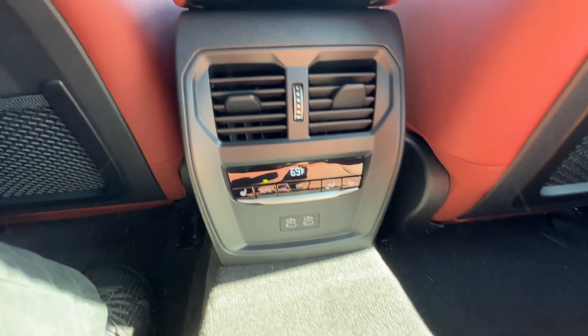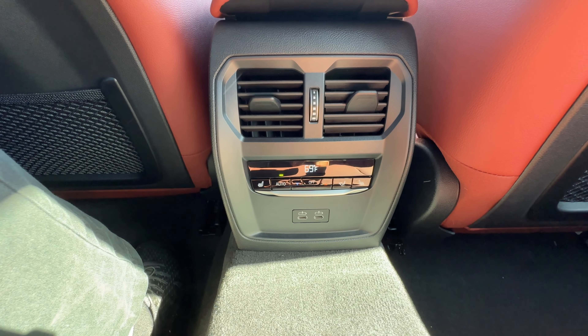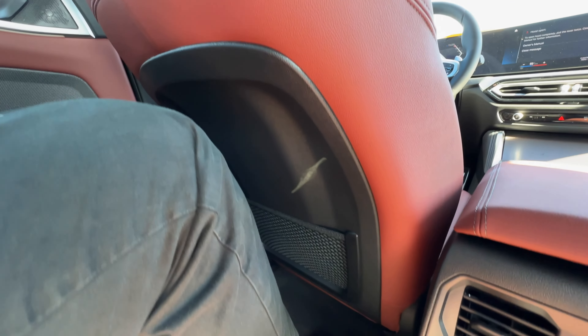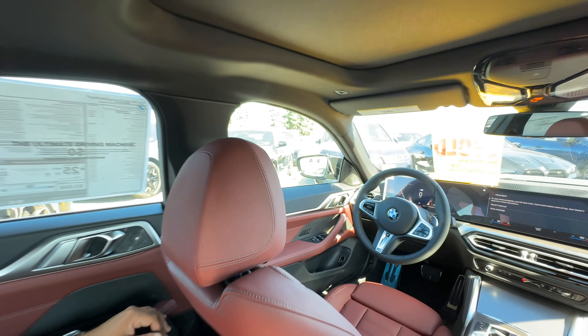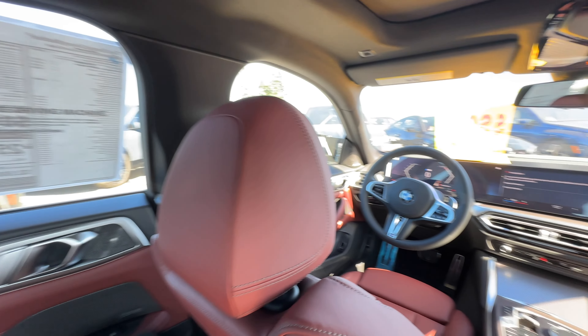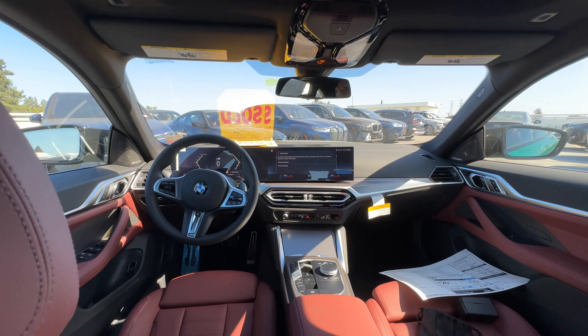In the back you have a climate control zone plus USB-C charging ports. I don't imagine this is going away for the 2025 model year 4 Series Gran Coupe. Knee room is pretty decent. Headroom is not too bad but can be problematic for taller passengers — I'm about 5 foot 11, so keep that in mind.